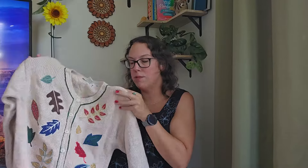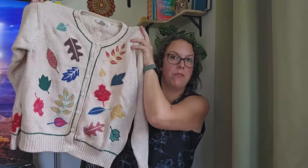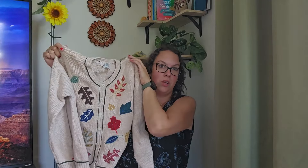I'm freaking obsessed. Total academia, total kind of goblin core in my opinion — which is an aesthetic I've been trying to use more in my titles. Goblin core is kind of more earthy vibes, lots of mushrooms, but I feel like this really goes along with it. Comment down below if you agree.